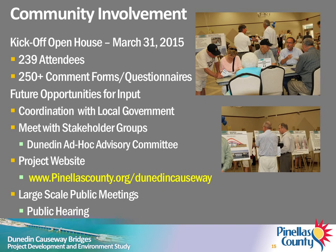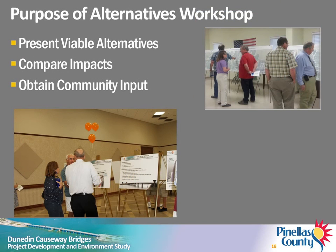A public hearing will also be held to present the recommended alternative. The purpose of tonight's workshop is to present the alternatives that have been determined to be viable, compare potential impacts of viable alternatives, and provide you with an opportunity to express your opinions about the project. Informational and graphic boards are on display. 3D models of the alternatives considered are available for your review. Project team members will also be available to take your comments and answer questions.